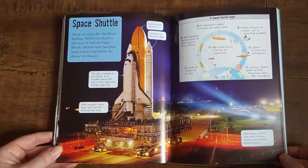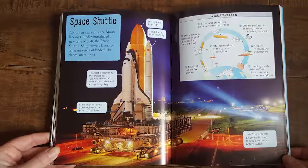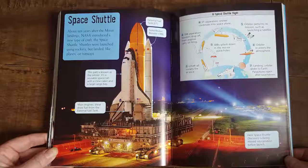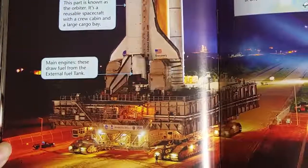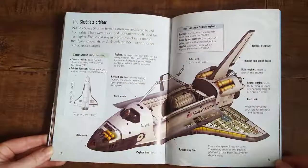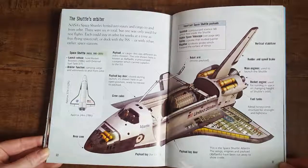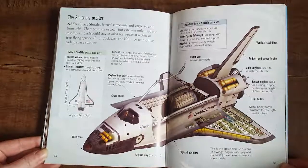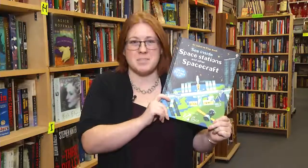About ten years after the moon landings, NASA introduced a new type of craft — the space shuttle. Shuttles were launched using rockets but landed like planes on runways. Space shuttle Discovery is shown here being moved into position before launch. NASA's space shuttles ferried astronauts and cargo to and from orbit — there were six in total, but one was only used for test flights. Now that you've learned to navigate the mysteries of outer space, let's take a look at our next book: See Inside Space Stations and Other Spacecraft.